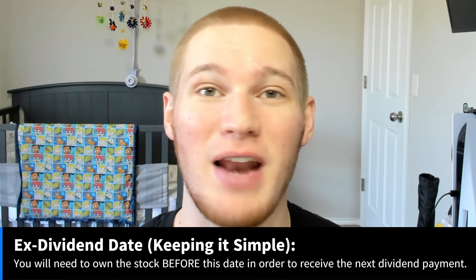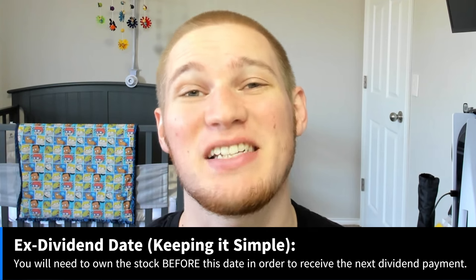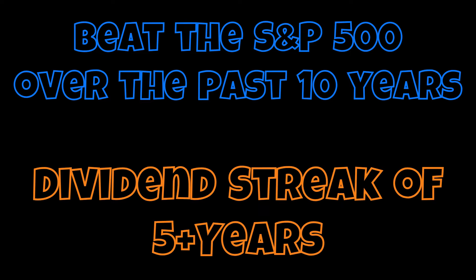All of these stocks will have an ex-dividend date of next week, and the only requirements for consideration to be on the list is that you have to beat the market over the past 10 years and have a dividend streak of at least 5 years. If you're looking for a quick list of dividend stocks that could have your next winner, make sure you guys tune in each week.